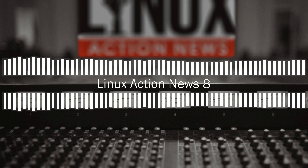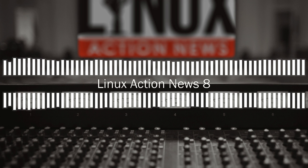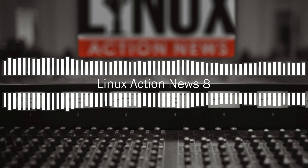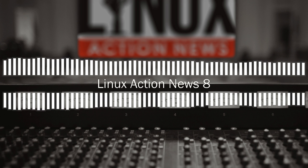LinuxAcademy.com/unplugged — go there to sign up for a free seven-day trial and support the show. It's a platform with everything you need to learn and get hands-on experience with Linux topics from low-level stuff all the way up to the cloud like Azure, AWS, and OpenStack. They spin up systems as you need them on demand, with hands-on scenario-based labs, instructor mentoring, and a course scheduler that works with your busy schedule.